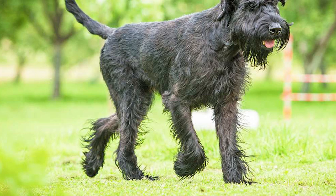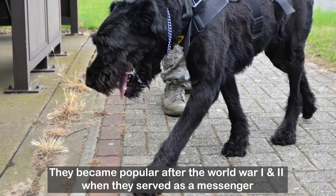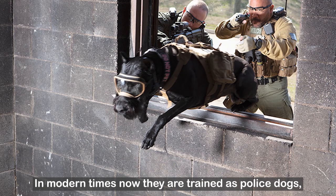They were originally bred to be multi-purpose farm dogs, but by the 20th century they were used as guard dogs at factories, breweries and stockyards throughout Bavaria. They became popular after World War I and II when they served as messengers, aids to doctors in the Red Cross and as guard dogs.